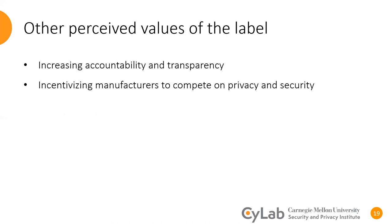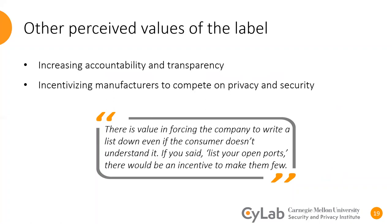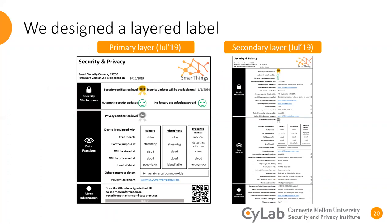An expert said: "There is value in forcing the company to write things down, even if the consumer doesn't understand it. If you said, list your open ports, there would be an incentive to make them few." As previously mentioned, experts wanted us to include 47 privacy and security factors on the label, which is clearly too many to show on a typical product package. Therefore, we decided to design a layered label with two layers. The primary layer is the concise format of the label, which could be printed and attached to the package of the product. There is a QR code and a URL at the bottom that direct consumers to the secondary layer, which has more detailed information and is in an online-only format. The online format means it can be updated as firmware changes, which is critical as devices get updated often. Another important reason to have this online layer is to accommodate IoT companies updating their privacy and security practices.